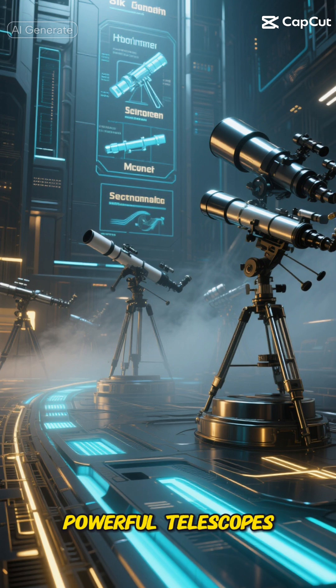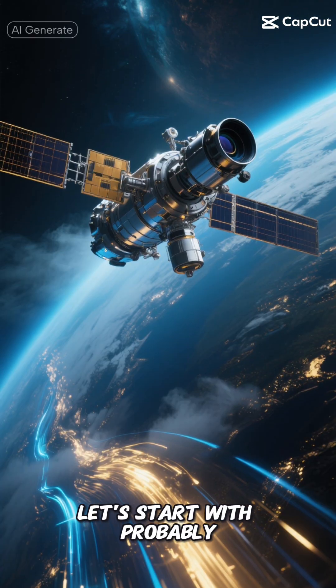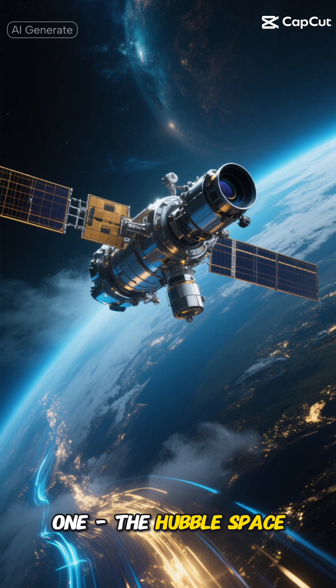NASA currently operates a fleet of powerful telescopes, each with its own unique capabilities. Let's start with probably the most famous one, the Hubble Space Telescope.